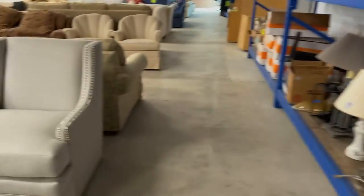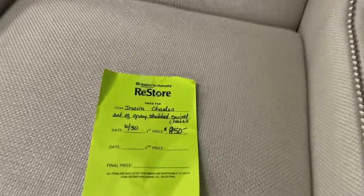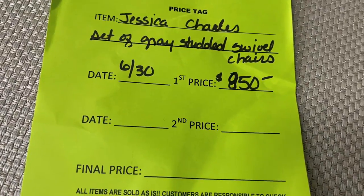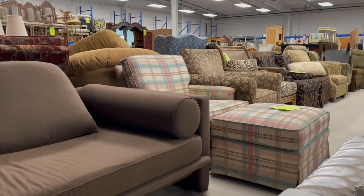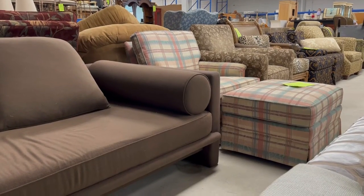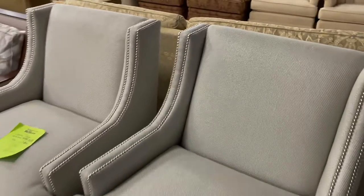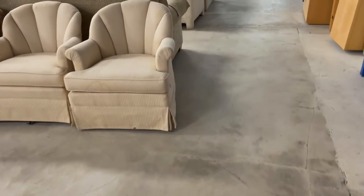Oh, I really like these two chairs — those are so pretty. $850. Let's try them out. Oh my goodness, they are so comfortable! I love the gray. They're so pretty. Very beautiful. Aren't those pretty? I'd like to get two chairs for the living room at the cottage — there's not enough seating.